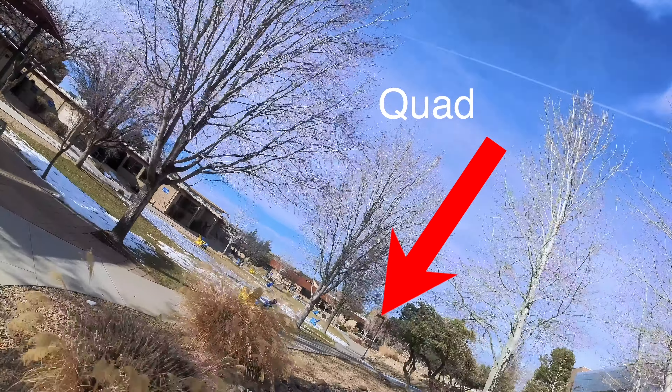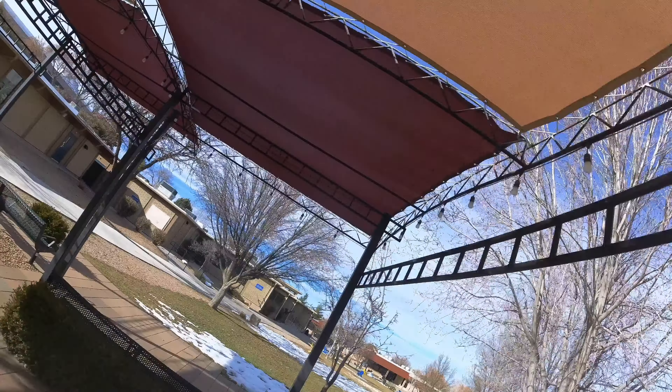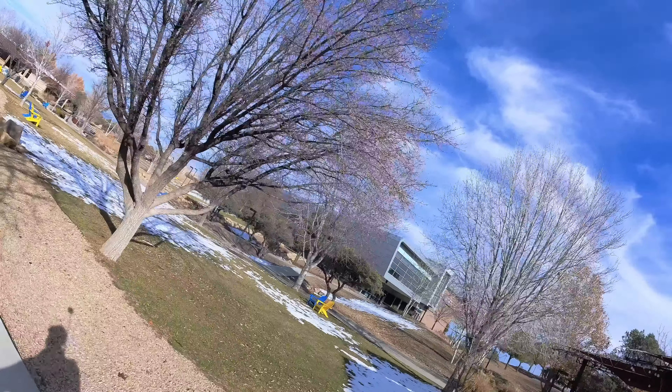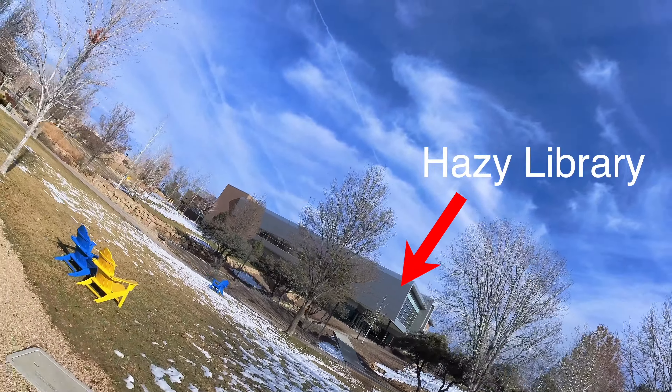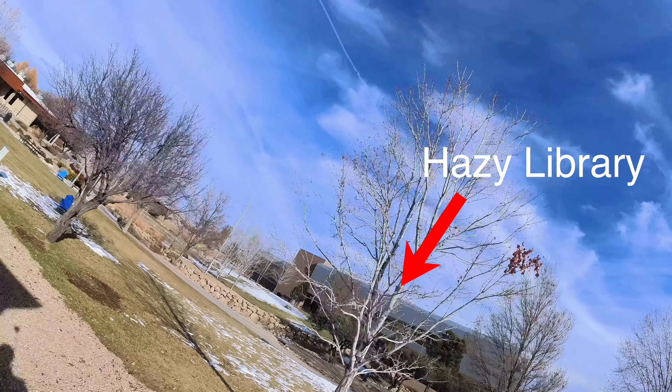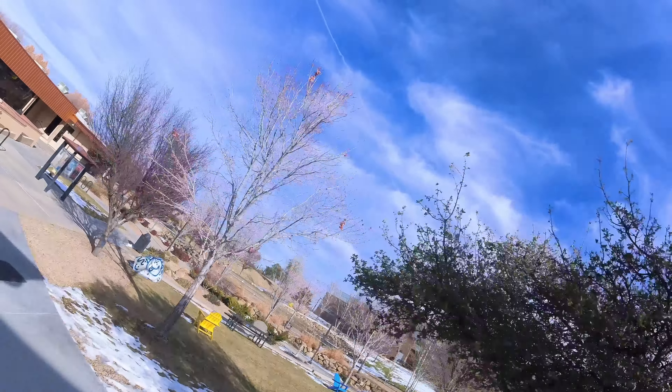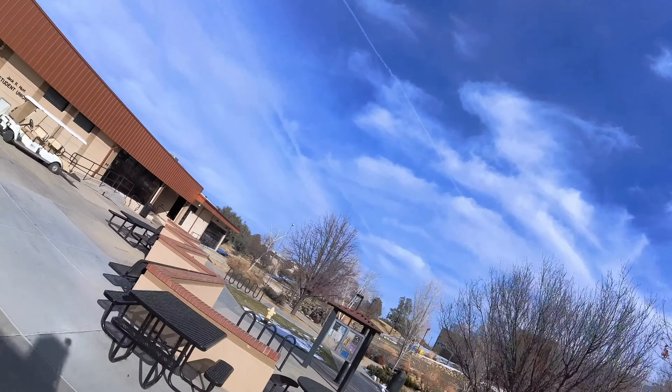That's the quad with some blue and yellow chairs. It was beautiful when all covered with snow, but now it's melted and kind of muddy. That building over there is our Haase Library — I work as a librarian there. It's a pretty decent, modern-looking library compared to other campus buildings.